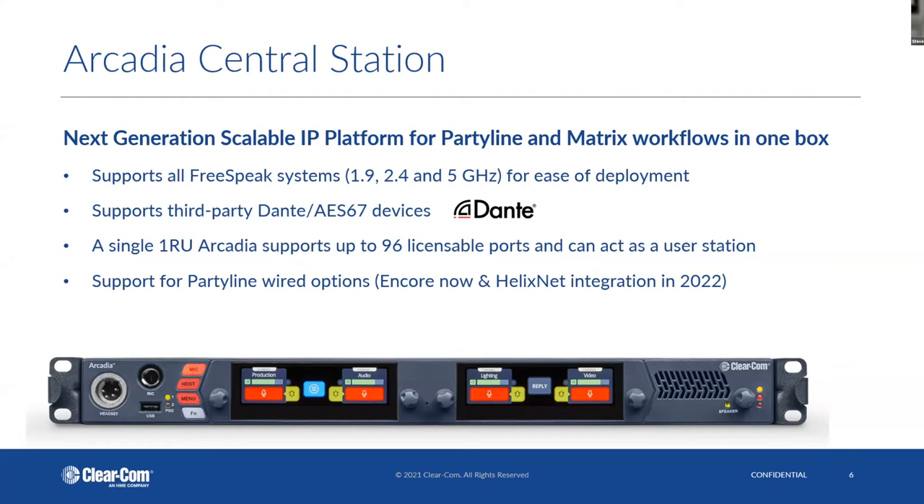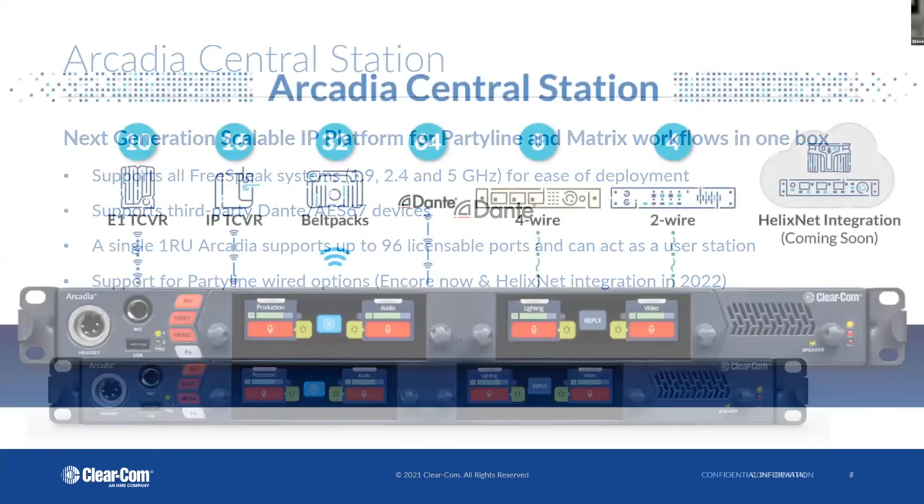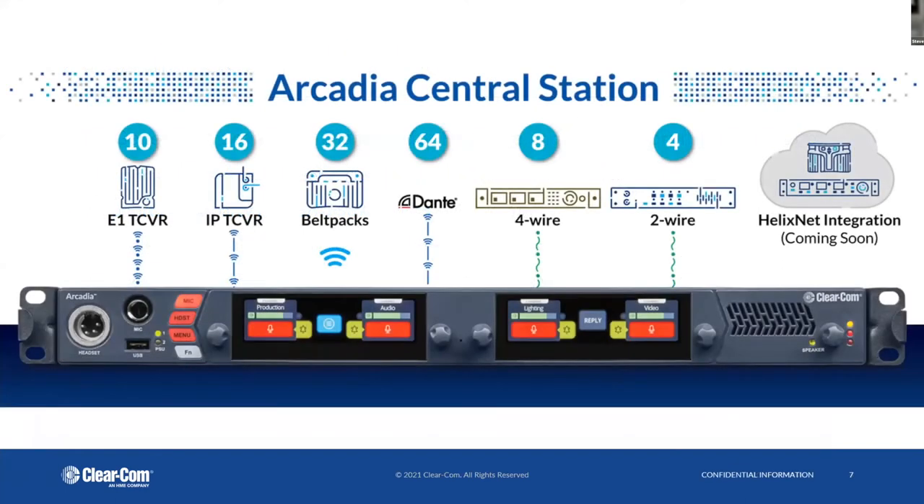On the back, you also have ports for party lines — two-wire for Encore, or if you want to connect to RTS for analog party line, you can do that as well. Coming up next year, we'll be introducing digital IP party line capability. HelixNet is already out, but you'll have that full capability early next year. From a capacity standpoint, you can get 10 Freespeak 2 transceivers, 16 Edge transceivers, 32 belt packs, and all the way up to 64 ports of Dante or AES67, plus four-wire ports for audio sources like radios.